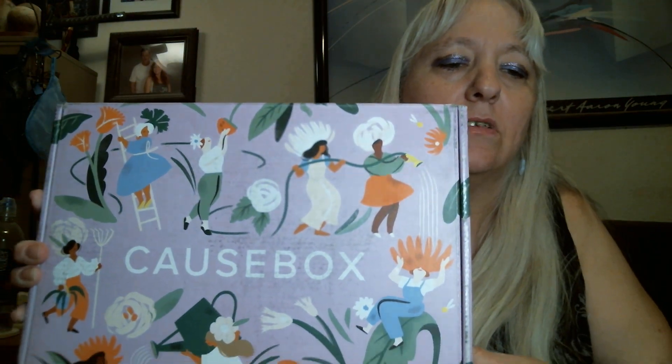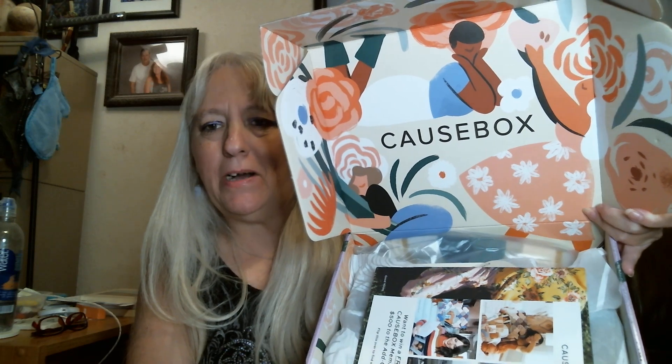The box is a little smaller than usual — normally I think it's a little bigger — but look how cute this is! Isn't that adorable? There's always an artist who does the boxes. When you open it up, this is what you see. How cute is this? Isn't the box gorgeous?